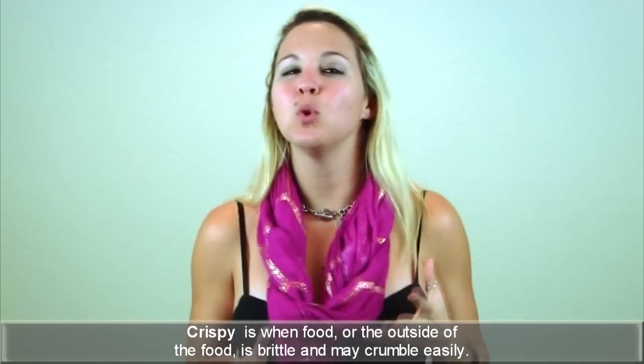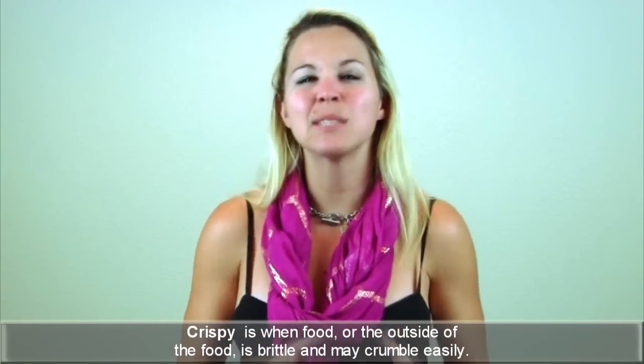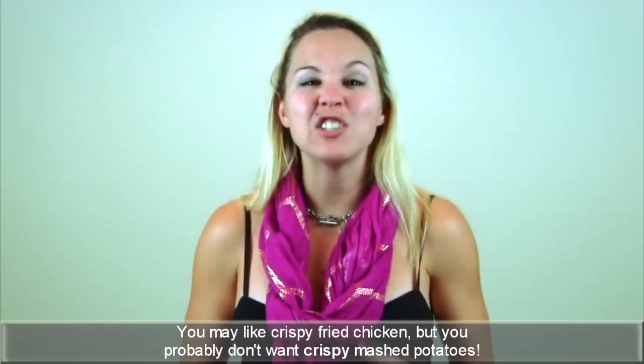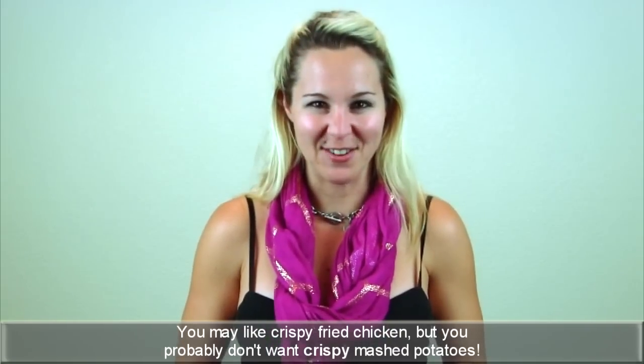Crispy is when food or the outside of the food is brittle and may crumble easily. You may like crispy fried chicken, but you probably don't want crispy mashed potatoes.